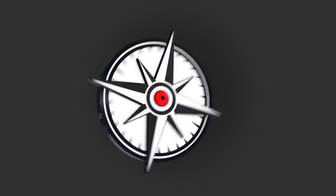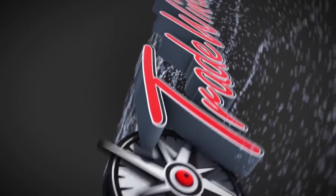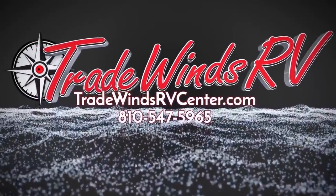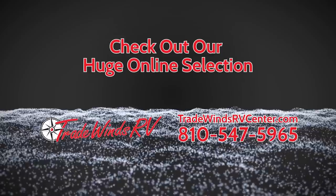Go to TradewindsRVCenter.com to shop the nation's largest selection of motorized and towable RVs at the lowest prices around. Or give us a call at 810-547-5965 to talk directly with one of our friendly, experienced salespeople who work hard to find our customers the right RVs at the right prices. Shop Tradewinds today! Have a great day!